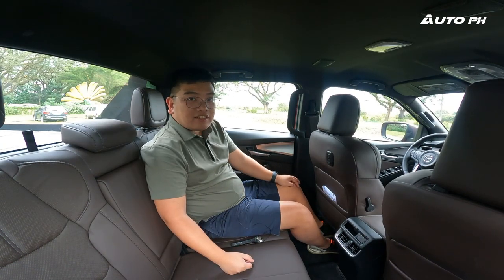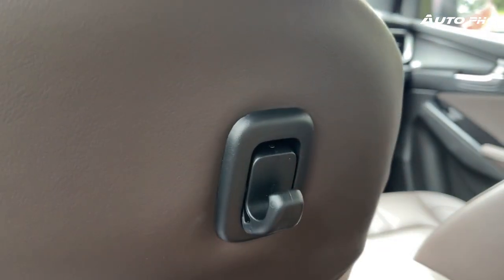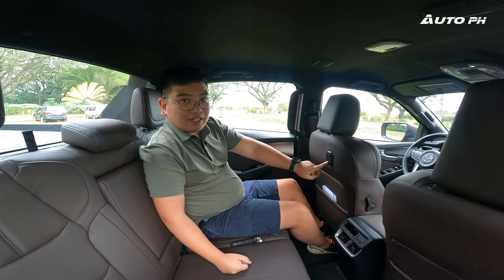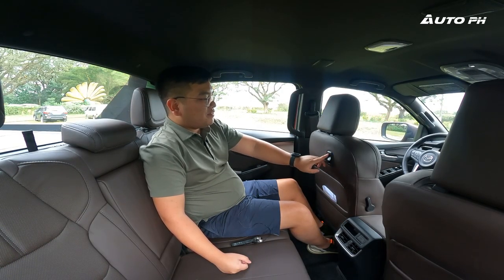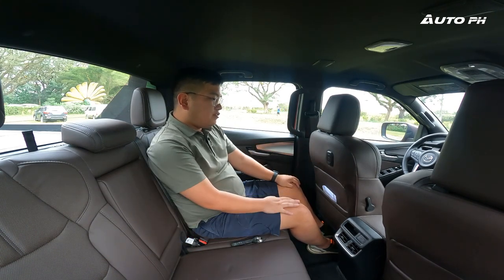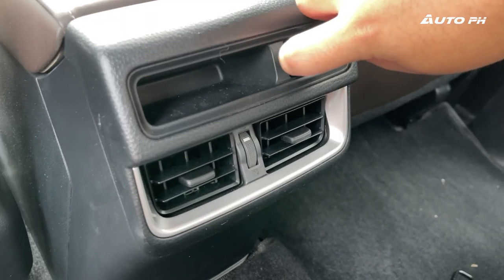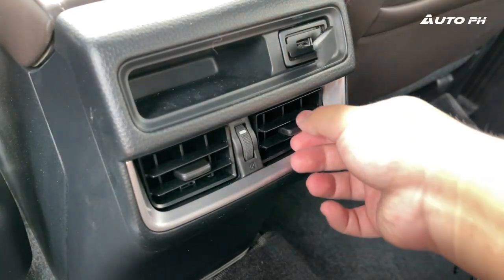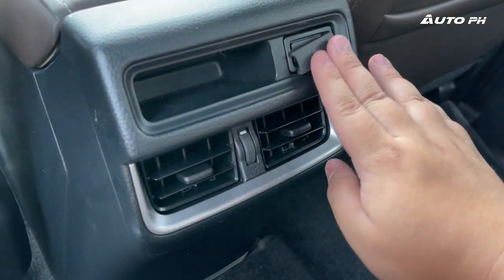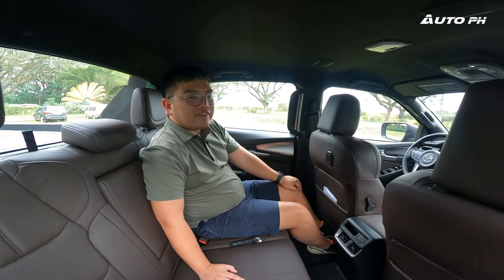The audio system is actually pretty good. In the rear we also have a hook behind the front seat that can hold a maximum of four kilograms — great for hanging groceries. There are two seatback pockets, a storage area, a single USB port, and aircon vents. That's pretty much everything for the rear interior.